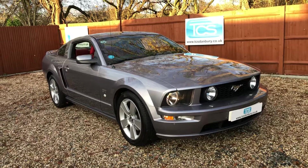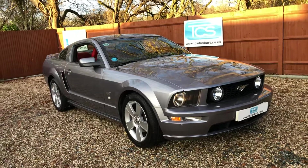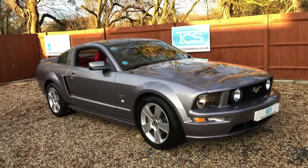It's a 2006 model GT 4.6 V8, roughly 300bhp. She's the S197 model, 2005 to 2010.